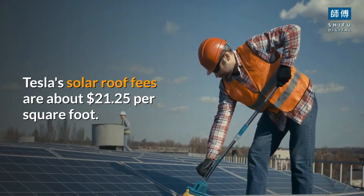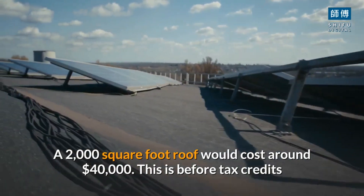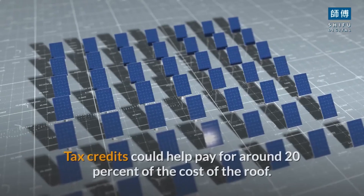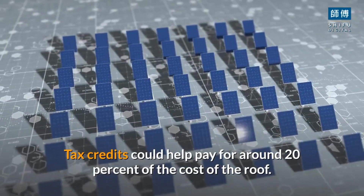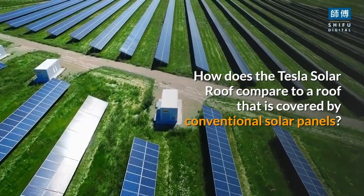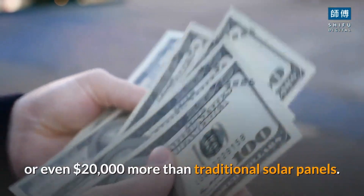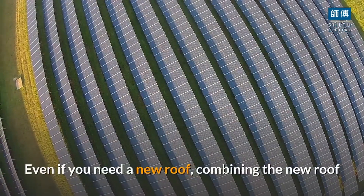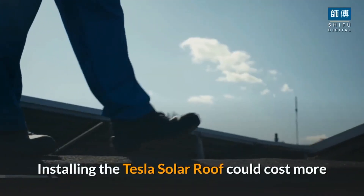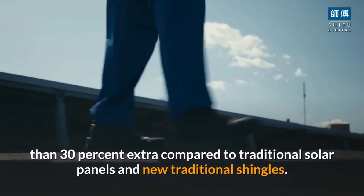Tesla's solar roof fees are about $21.25 per square foot. A 2,000 square foot roof would cost around $40,000. This is before tax credits and electricity savings are factored in. Tax credits could help pay for around 20% of the cost of the roof. If you do not need a new roof, you could end up paying $10,000 or even $20,000 more than traditional solar panels. Even if you need a new roof, combining a new roof and traditional solar panels would still be a lower cost. Installing the Tesla solar roof could cost more than 30% extra compared to traditional solar panels and new traditional shingles.